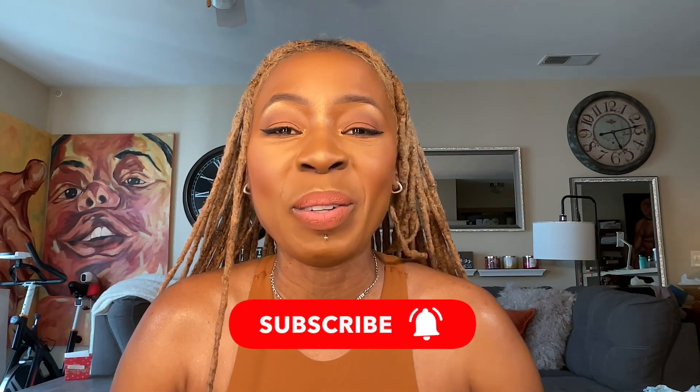Thank you so much for watching me try on the new Skims Vintage Collection. Don't forget to subscribe and hit that notification bell so you're notified every time I upload a video. Thank you so much — until then, walk good!